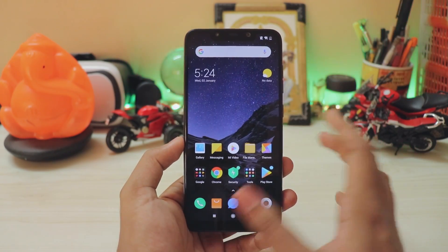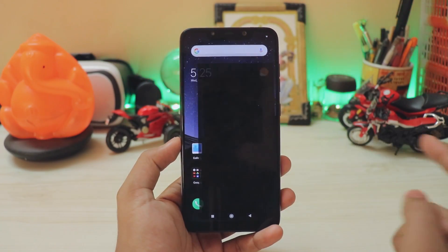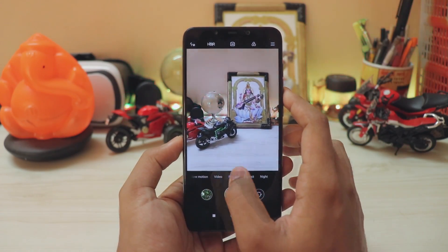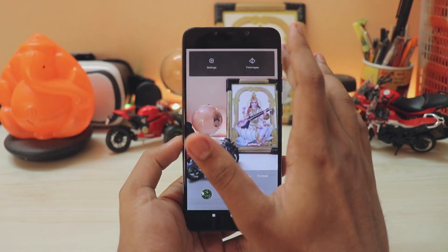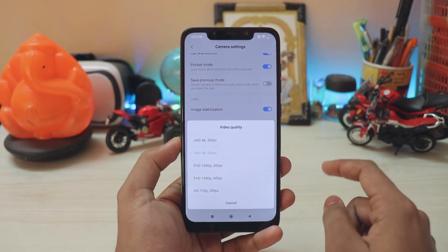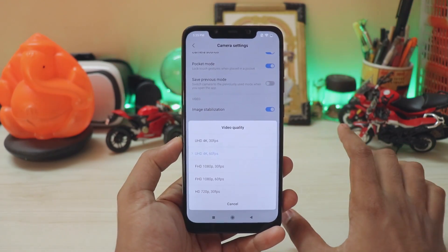If you have a ported camera installed on your custom ROM, or if you are on the global beta ROM, you can enjoy 4K 60fps. This is the latest global beta build. Going to the video settings, you can see night mode and slow motion, and 4K 60fps as well as 1080p 60fps have been enabled - both work extremely great.